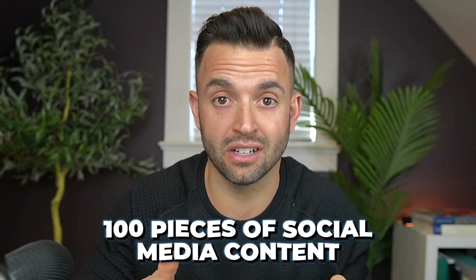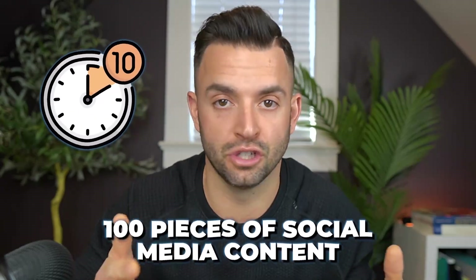Make sure you stick around till the end of the video because I'll show you how to create a hundred pieces of social media content in just under 10 minutes using ChatGPT.